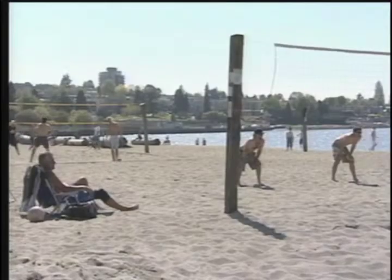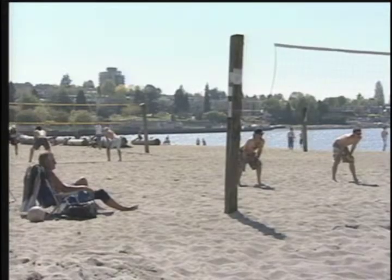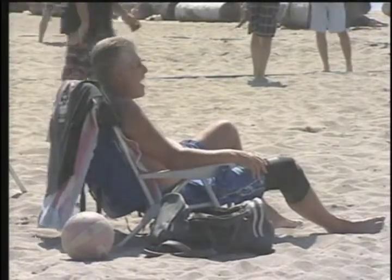The beach volleyball season has just begun, but members from the Kitsilano Beach Volleyball Association are already out in full force thanks to founder and president Jim Clive. Corrine Grierson takes to the sand. Kitsilano Beach is the home to players from the Kitsilano Beach Volleyball Association. Jim Clive, the founder and president of KBVA,